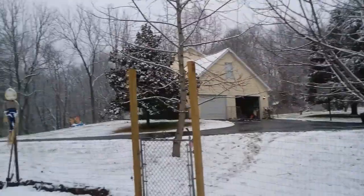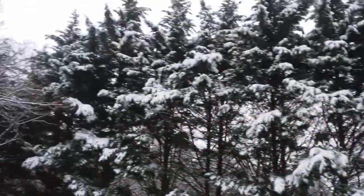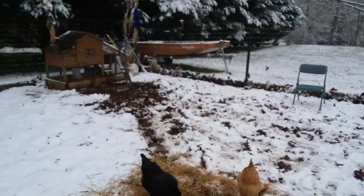The rest of the place is looking like a winter wonderland — all the conifers overlooking their chicken coop. The sun has not come out today; it's just been a cloudy, snowy day.